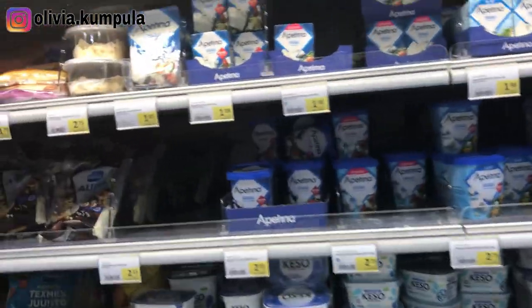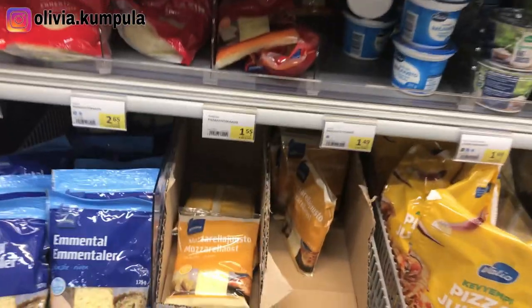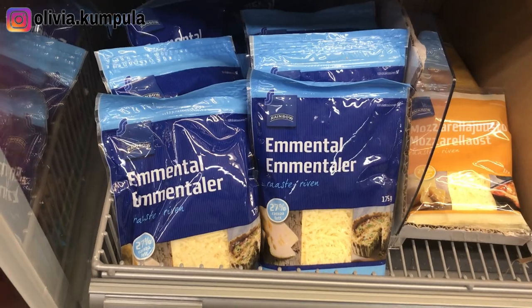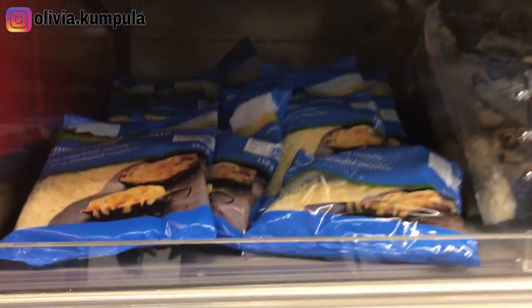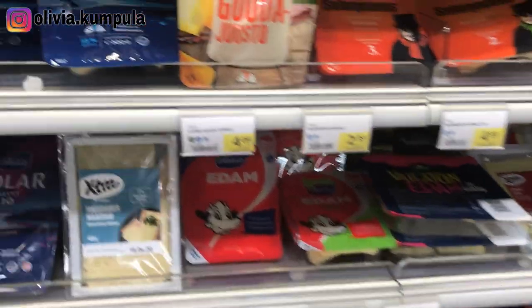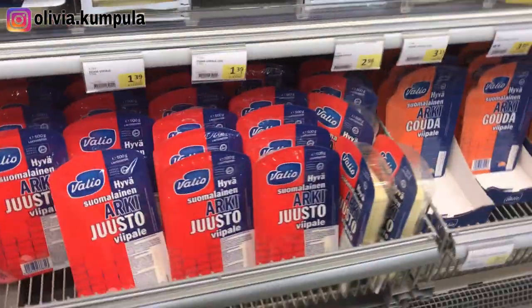In this section they have cheeses. If you like cheese, there are different brands — there is Rainbow, which is like the store brand here in S Market, and then there is Extra as well. You can see the price tags are different, so depending on your taste and the amount of money you have, you can go for something cheaper or more expensive. There are different grades and different prices to fit everybody's range.